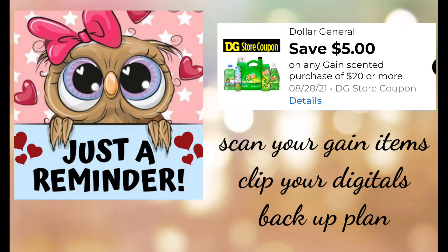Just a reminder, it is very imperative that you make sure to utilize your app to scan all of your Gain items to make sure that the $5 off $20 will attach to those products. Always make sure that all your digitals are clipped so that everything will, for the most part, run smoothly at the register.